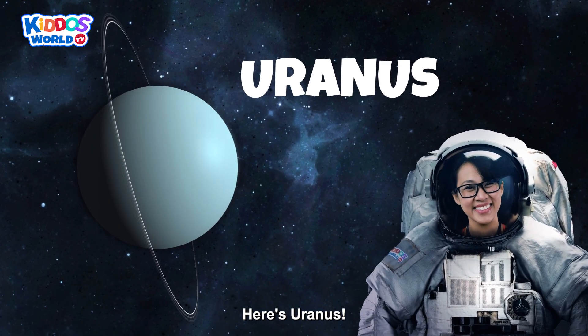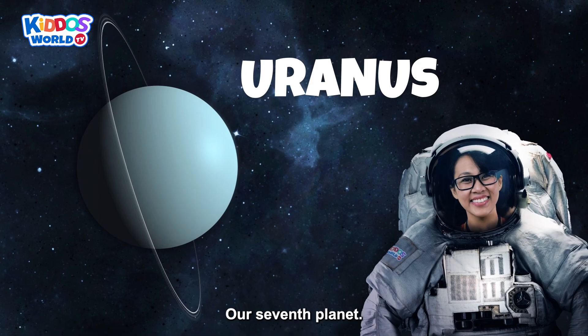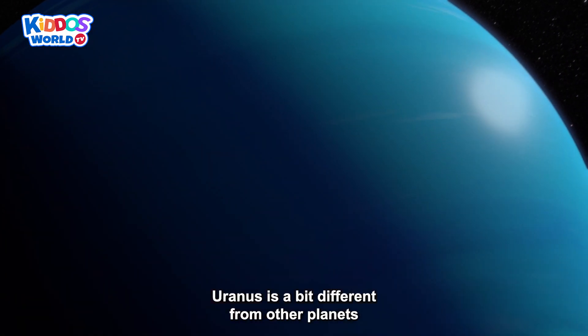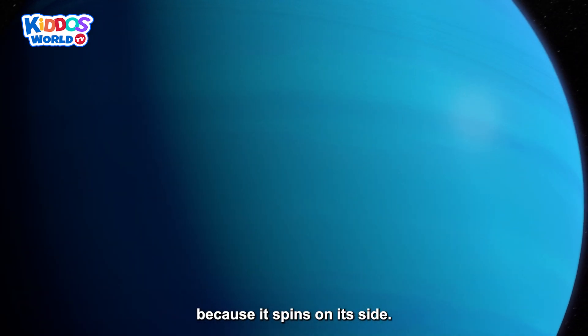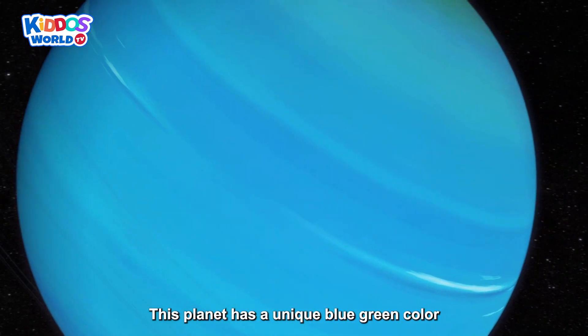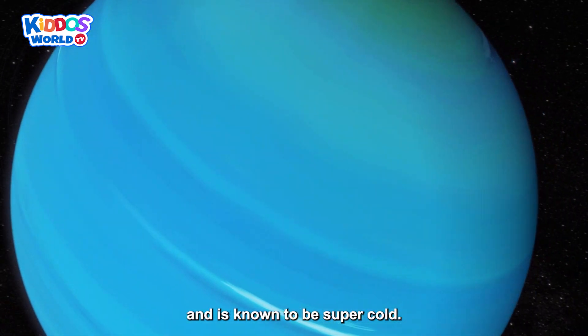Here's Uranus! Our seventh planet! Uranus is a bit different from other planets, because it spins on its side! This planet has a unique blue-green color and is known to be super cold!